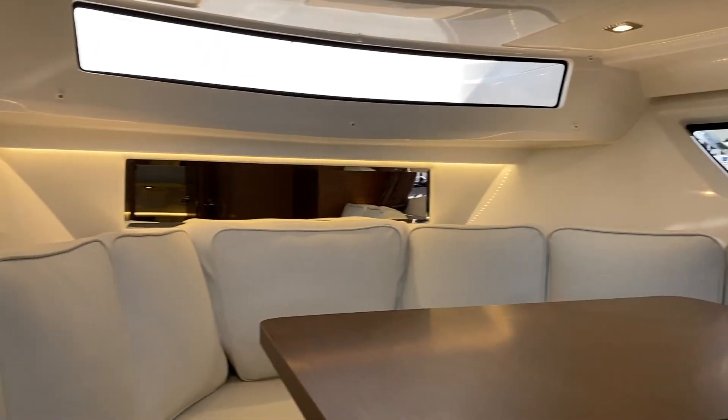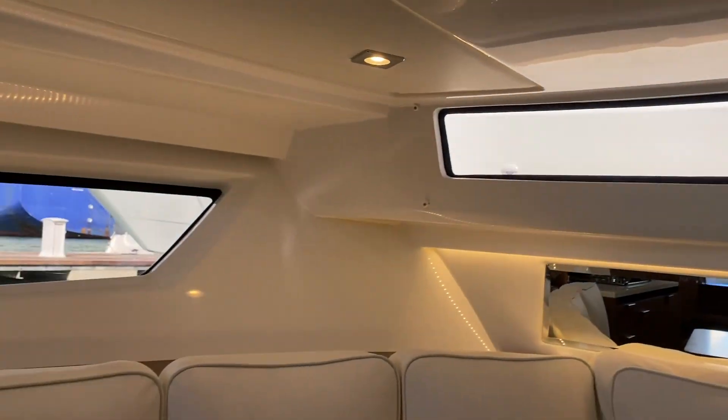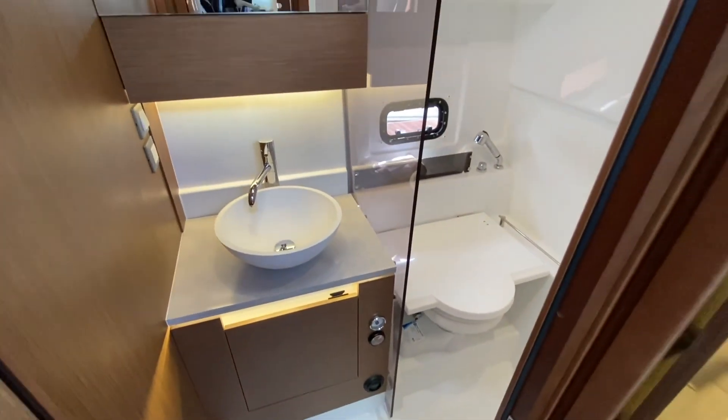There are large windows on both sides, a skylight currently covered by the sun pad, and a smaller window just along the front. There's also a head compartment with a separate shower.